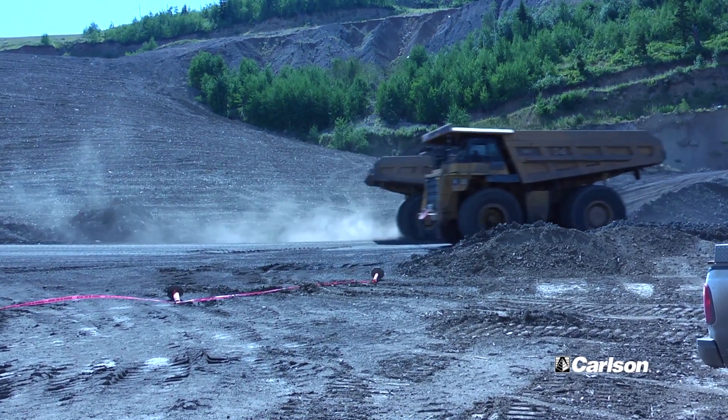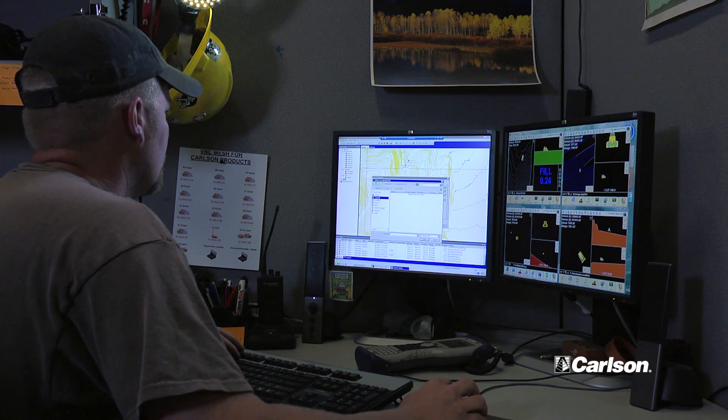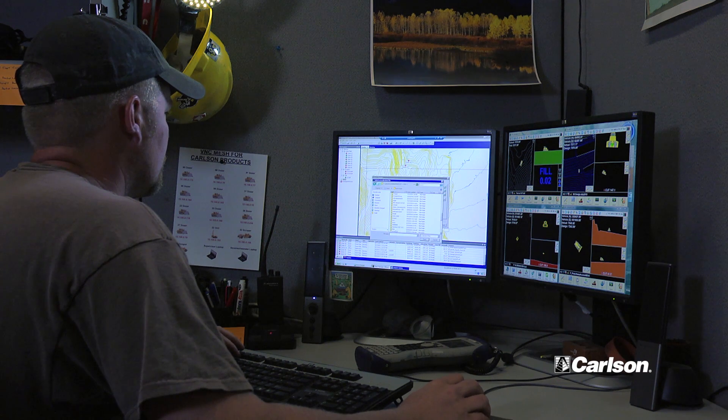Going along with the infrastructure of our network — the productivity of it allows us to not have to go to the field to troubleshoot a piece of equipment. We can sit at the desk and remote-view the operator's screen. We can log in, take over their screen, go into the receiver itself, set configurations in Carlson, troubleshoot — see if they've got radio, if they've lost lock, what the issues are. We can pinpoint key items from the office. A lot of the time we can fix it right from there — just a setting that's gone haywire or resetting the receiver.